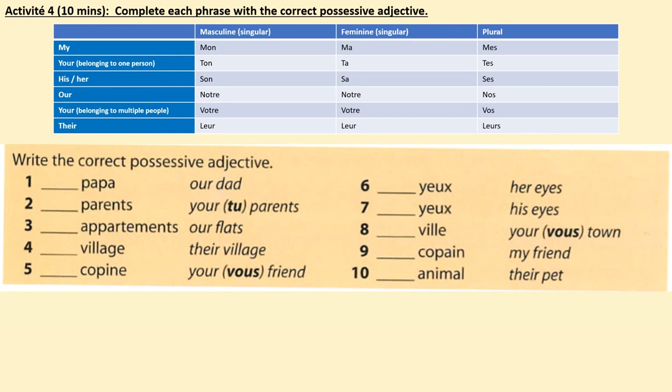Activité 4. Using the grid that you've just copied into your book and your new understanding of possessive adjectives, complete each phrase with the correct form of the possessive adjective. The English translation has been provided for you, so you just need to choose the correct form. For example, 'our dad' is something papa — we want to say 'our,' we know 'dad' is masculine singular, so go up to your grid: our, masculine singular — notre papa — our dad. Complete all ten questions. Pause the video now.